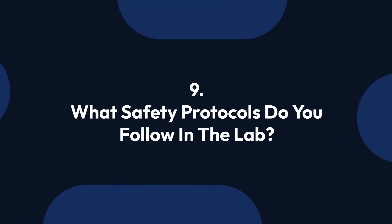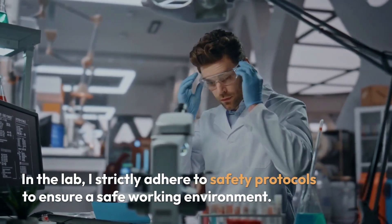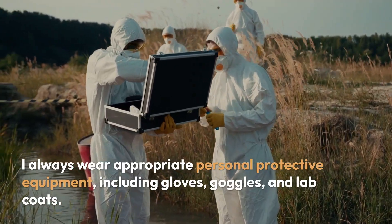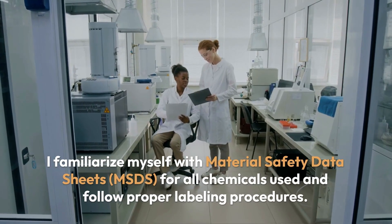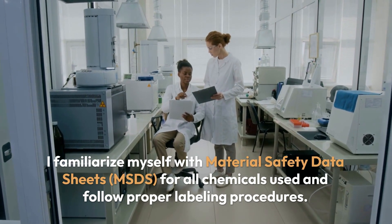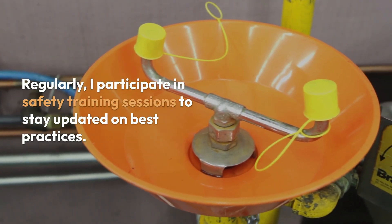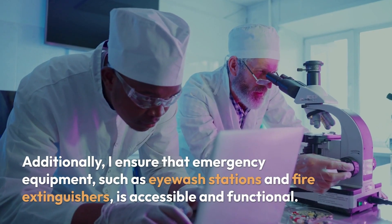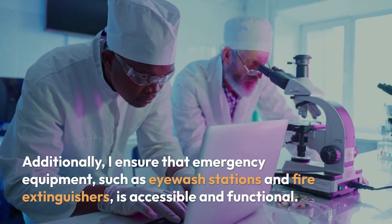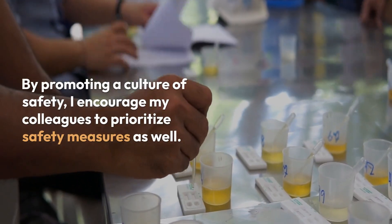Question 9: What safety protocols do you follow in the lab? In the lab, I strictly adhere to safety protocols to ensure a safe working environment. I always wear appropriate PPE, including gloves, goggles, and lab coats. I familiarize myself with material safety data sheets (MSDS) for all chemicals used and follow proper labeling procedures. I regularly participate in safety training sessions to stay updated on best practices. Additionally, I ensure that emergency equipment such as eyewash stations and fire extinguishers is accessible and functional. I also promote a culture of safety among my colleagues.